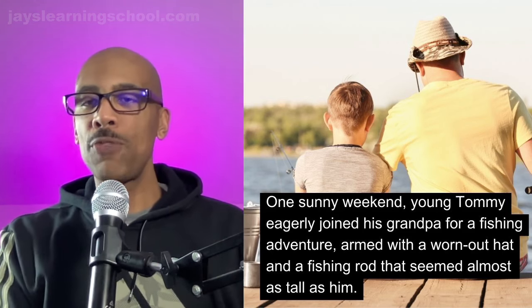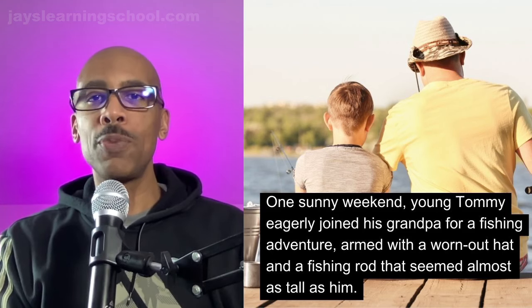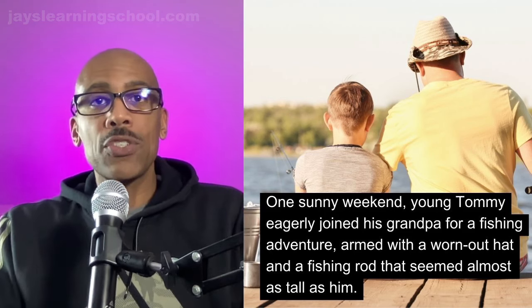Let's review some vocabulary words. 'Eagerly' is a word I have used before here on the channel. When someone is eager to do something, they're anxious or they're looking forward to doing something — they're excited about it. You woke up this morning eager to check your phone to see if Jay had a new lesson. Eagerly.